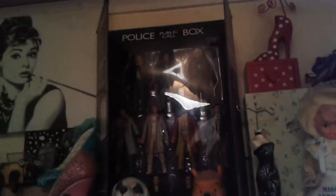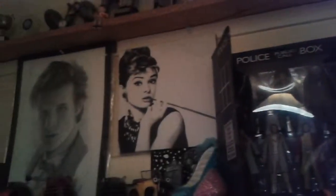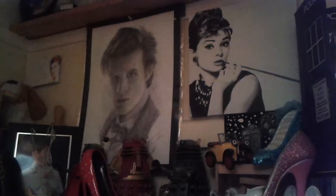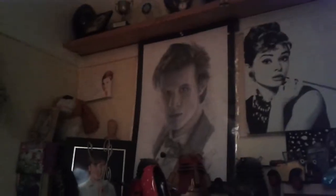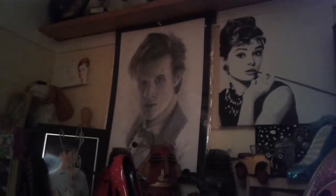Up there is my Doctor Who figurine set, my Audrey Hepburn photo that I absolutely love, a Matt Smith drawing, and a signed piece of paper from Steven Chisaka who plays Zoe in Casualty. The doll that my granddad and grandma got me — that's the last one they got me before my granddad died, so it's very dear to my heart.